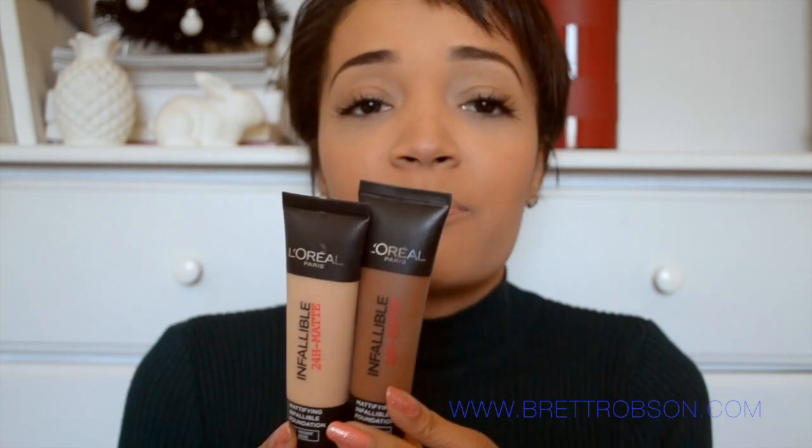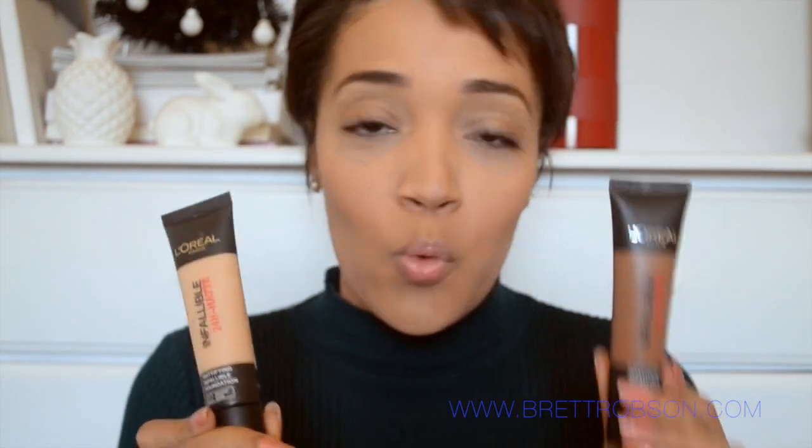In terms of coverage, I definitely think this is a medium coverage foundation. I'll be honest, you guys can see I've got two colors here — neither is my skin color. This one is too dark and this one is way too light. But I put two-thirds of this and one-third of this together and they make the perfect shade for my skin. These are number 22 Radiant Beige and number 33 Cappuccino.